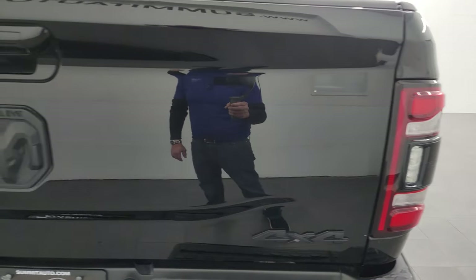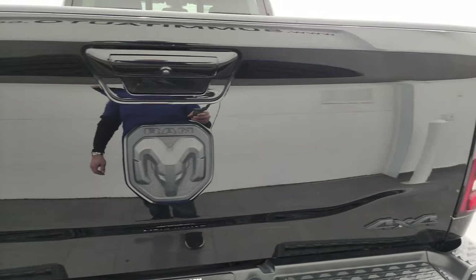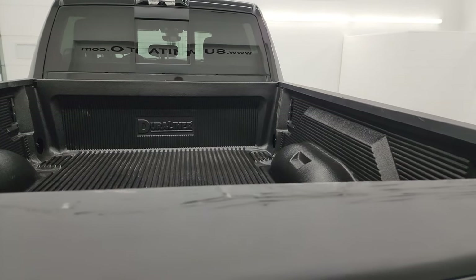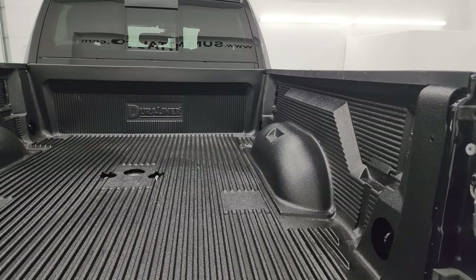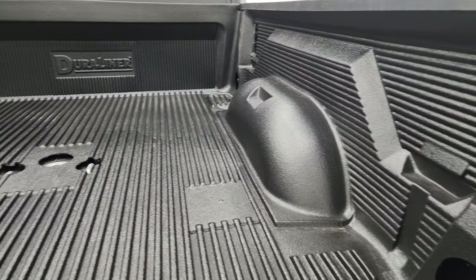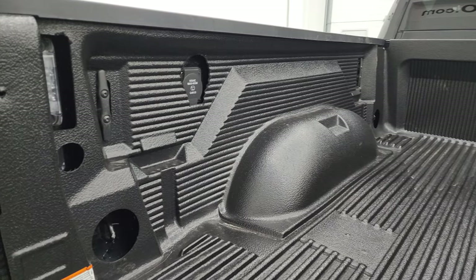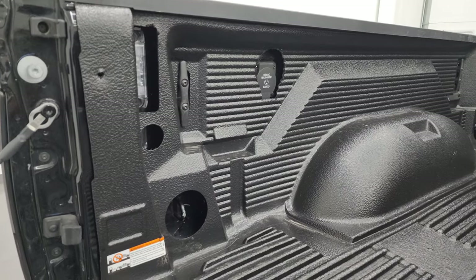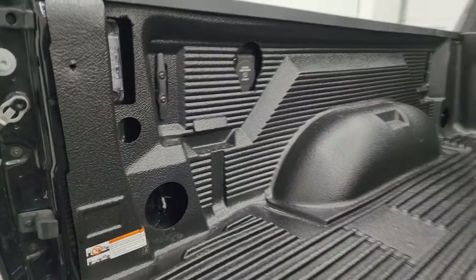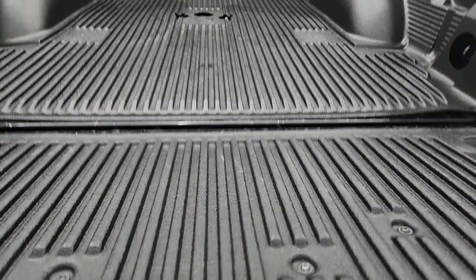LED tail lamps and the back tailgate is in excellent shape. You get the Big Horn, RAM and 4x4 logo all blacked out. It has the shock down assist tailgate. It comes with a gooseneck hitch and a very nice drop-in Duraliner. You also get a 115 volt 400 watt plug-in, side box tie downs and LED bed lights back here. That bed liner goes onto the tailgate as well.